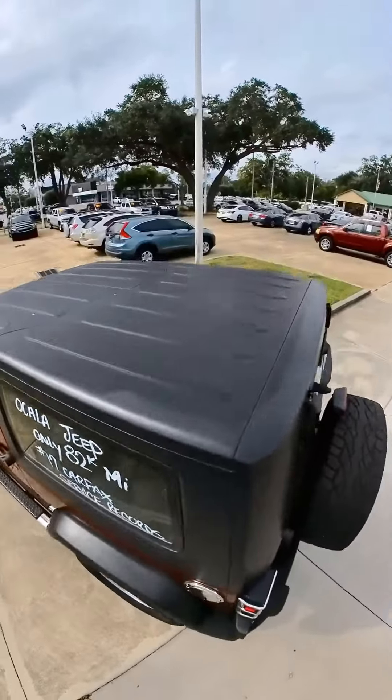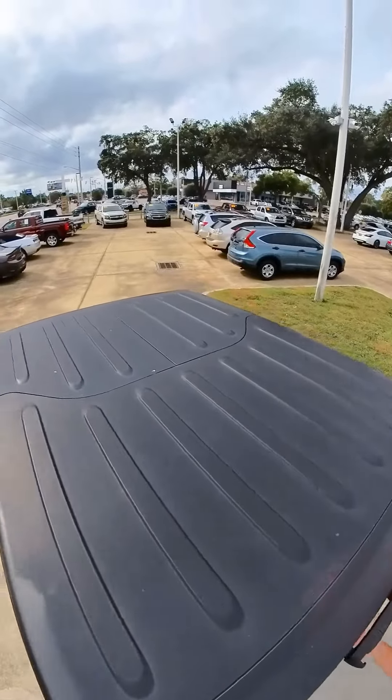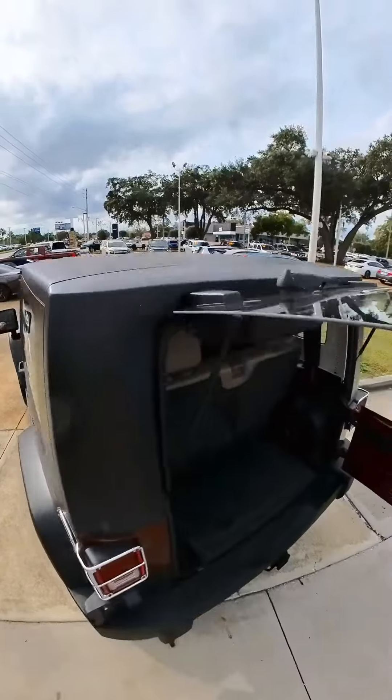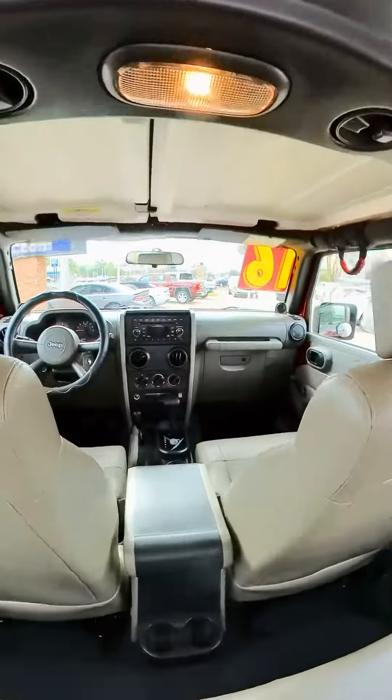This is a set of Cooper radials. As you can see, the hard top is in great shape and this vehicle is just as nice as you see.